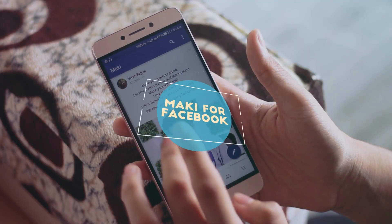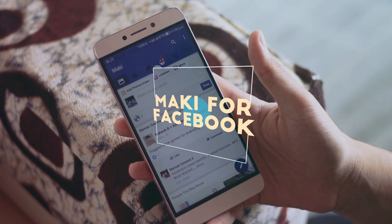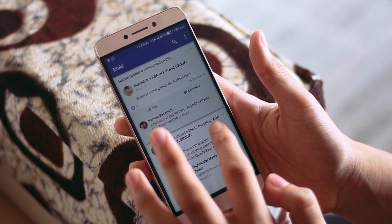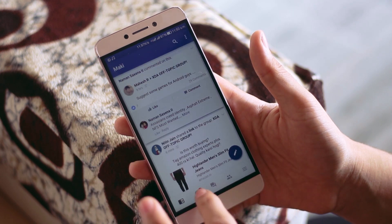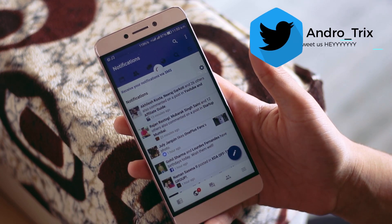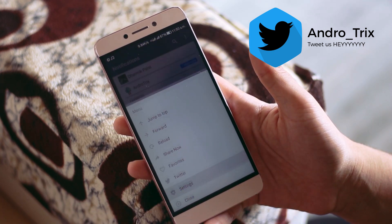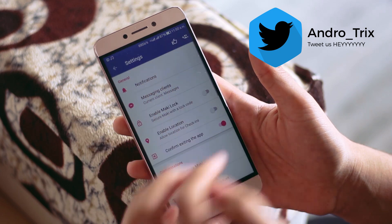Coming to the next application, we all know that there are numerous problems with the official Facebook application, which is why you need to download Marky. It is one of the best Facebook third-party clients with almost the same UI as the original app. Not only that, you can also chat from here directly, unlike the official app which requires you to download the Messenger application separately.